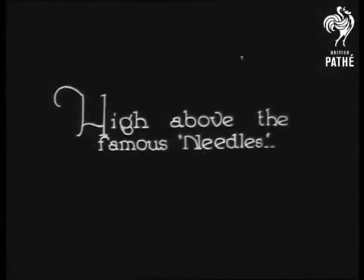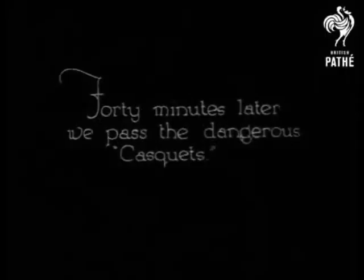According to the film, the navigator is using the coastline of the Isle of Wight as a handrail until he reaches the Needles and takes a final bearing for Guernsey.